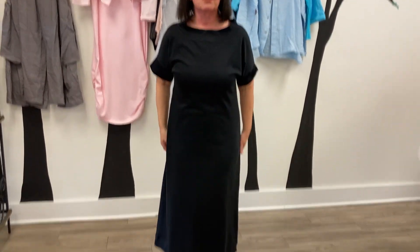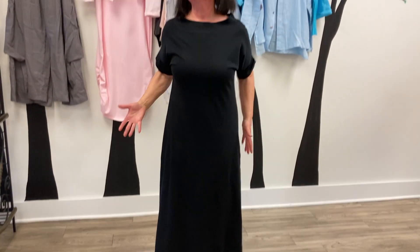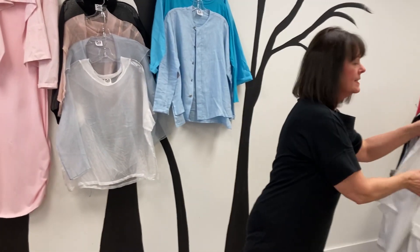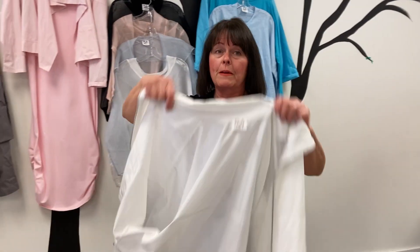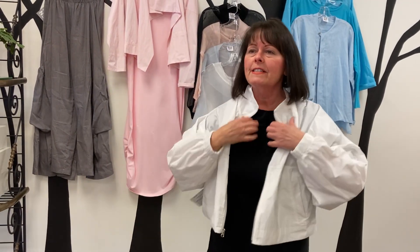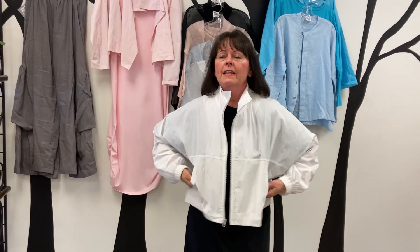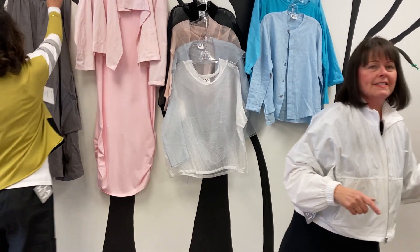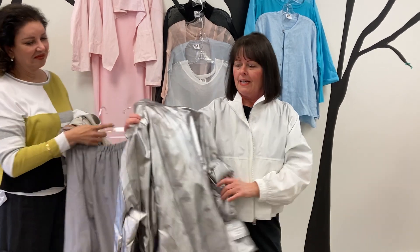I adore this dress. I put everything over this dress — it's long and chic, it can be dressed up. This is one of my favorite pieces: the nylon jacket, and it comes in five different colors. It's a bomber jacket, it's so cool.